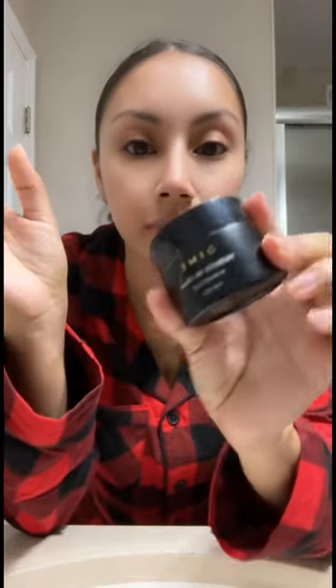Now that it's been ten minutes, I'm going to go ahead and moisturize. I'm using the probiotic gel cream from Dime Beauty again.